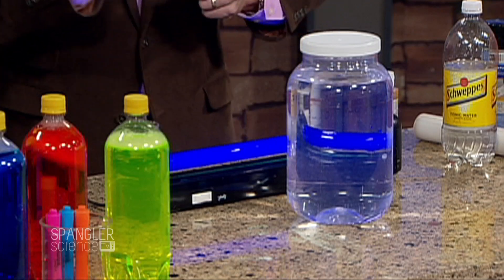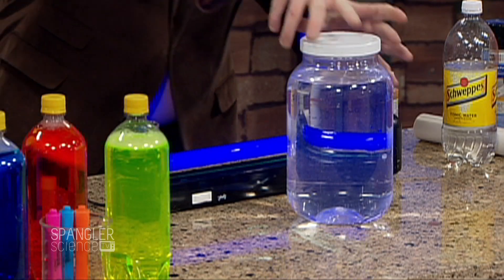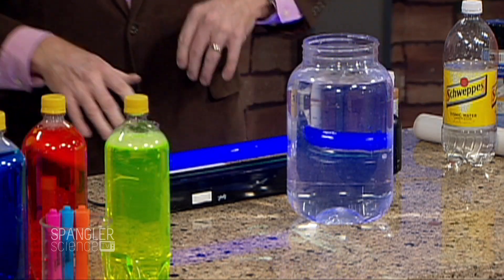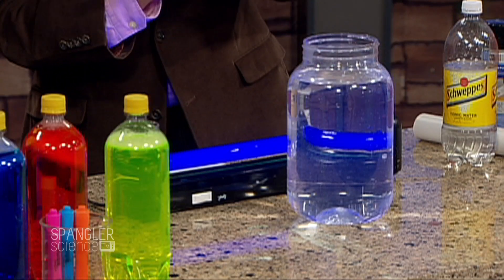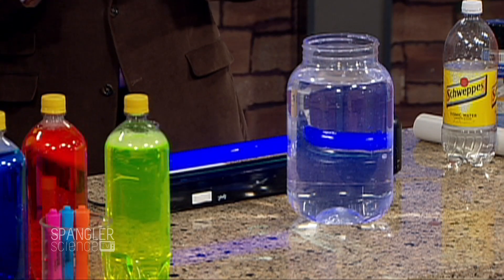Bring the lights up and I'll show you something else. This is just regular water, so you can see what regular water looks like in the jar. Now we're going to take the lights down in just a second. This is a material that glows. It's called atomic glow. If you go to a science supply center - lights dim.